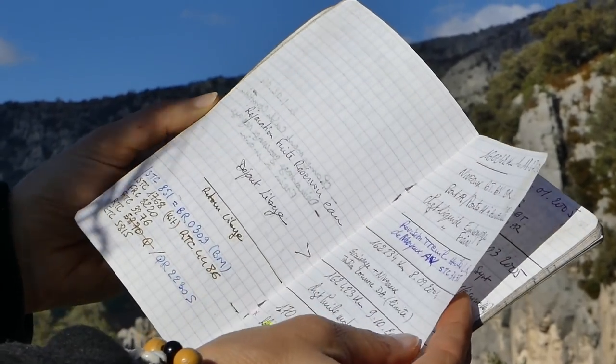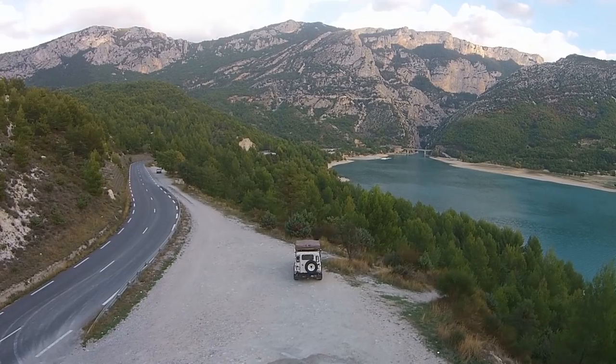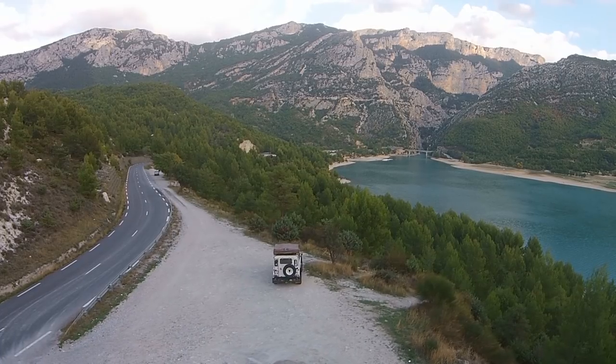Syria, Tunisia, Mauritania, Libya. This car has been to places that we can only dream of going to. Unbelievable.